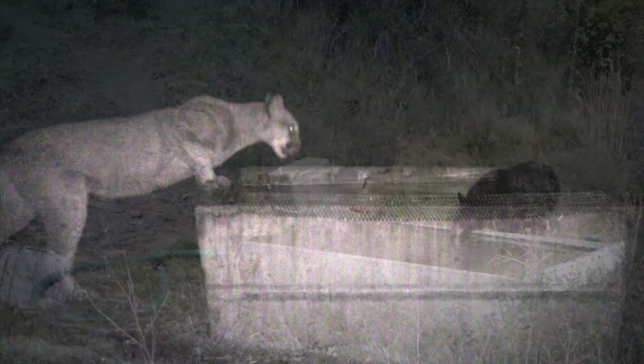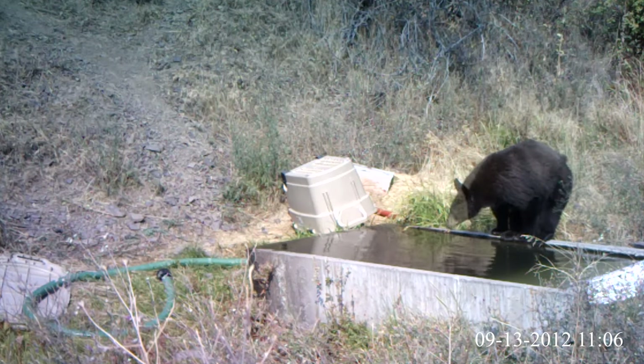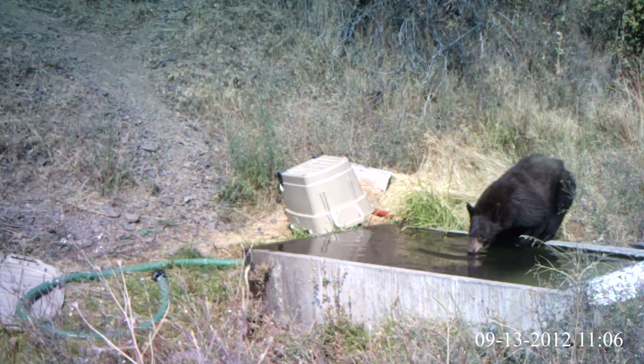The water source is used by birds, deer, elk, and mountain lions. Bears also use the water source. This bear cools off on a hot day.